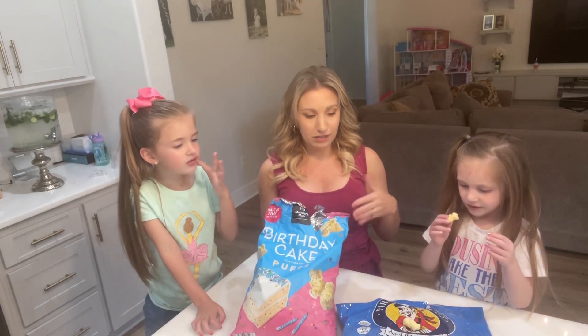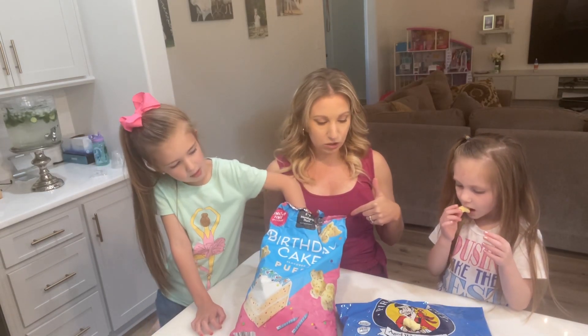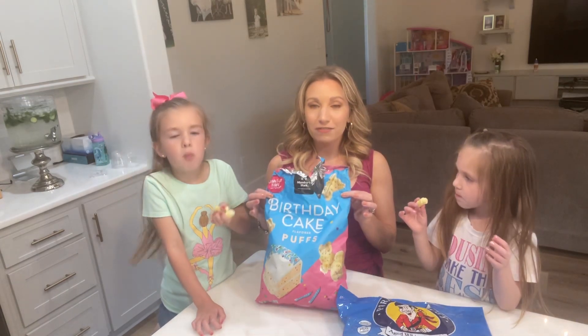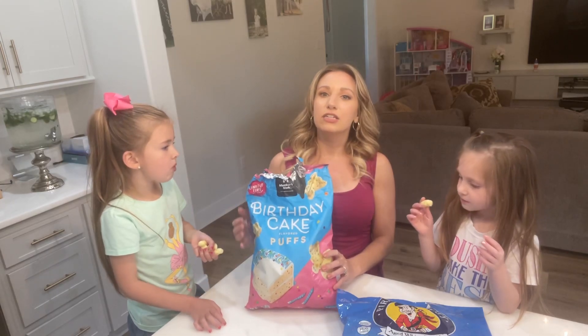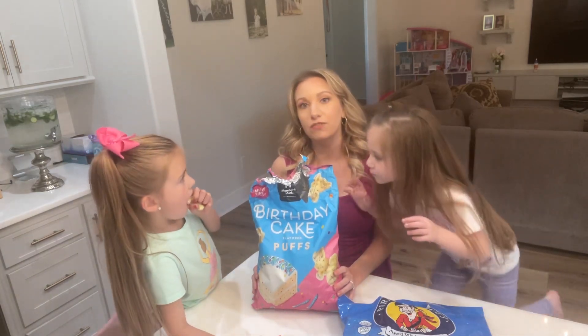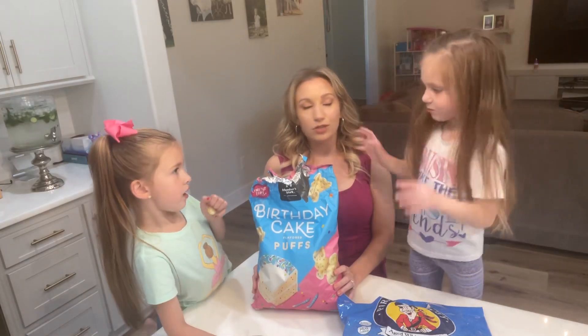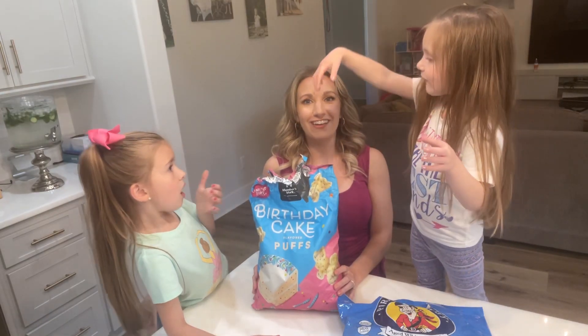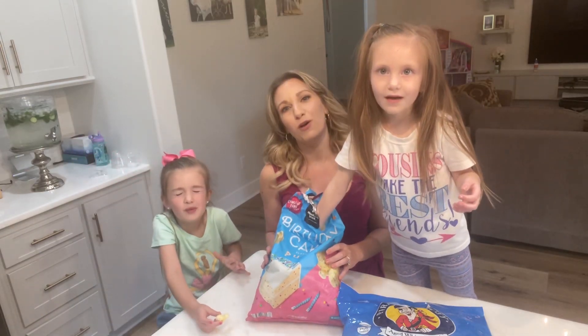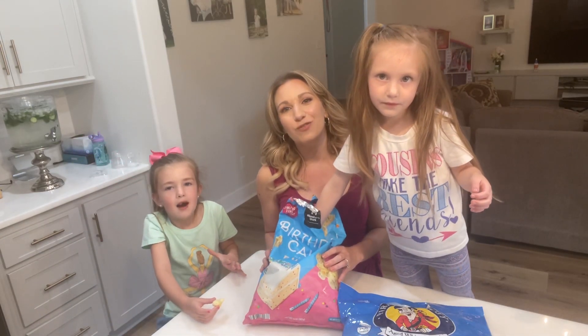We found a similar snack this weekend — these birthday cake puffs from Sam's — and as you can see, my kids love them. They're very sweet but don't have a ton of sugar. One serving is 15 grams of carbs, so this is a great find. We hope you try these out as part of your easy snack options. Thanks for watching!